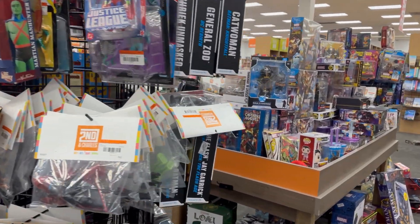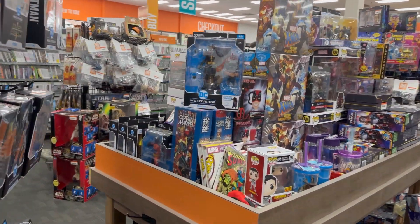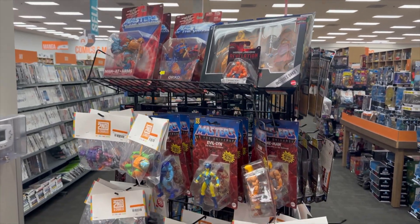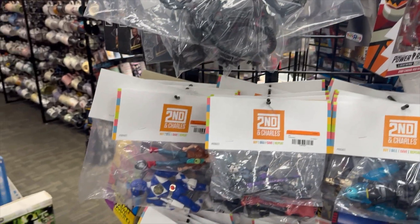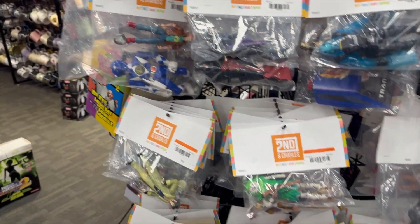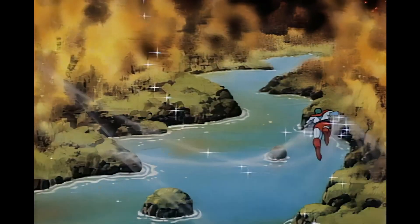Not only is it better displayed and better organized, but the selection is much larger. They have an entire rack dedicated to Masters of the Universe, and to the side of that is a bunch of random figures — everything from Aliens vs. Predator to Power Rangers and Captain Planet.